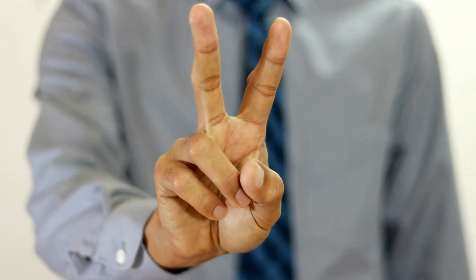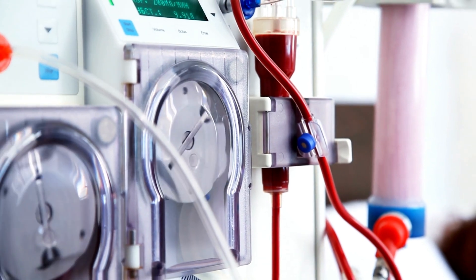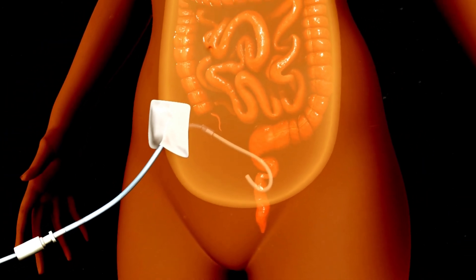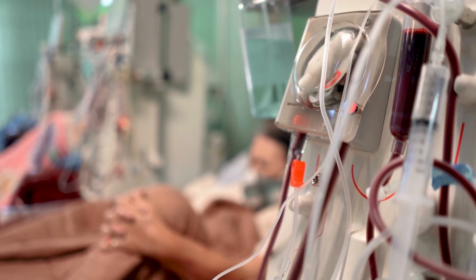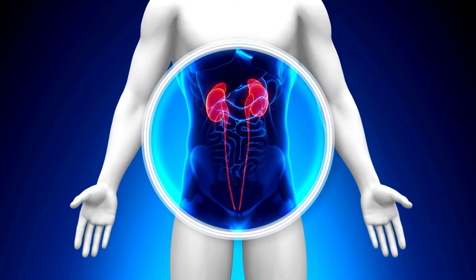There are two types of dialysis: hemodialysis and peritoneal dialysis. Hemodialysis involves using a machine to filter the blood outside of the body, while peritoneal dialysis involves using the lining of the abdomen to filter the blood. Dialysis is usually used when the kidneys have lost most of their function and can no longer effectively remove waste and excess fluid from the body.